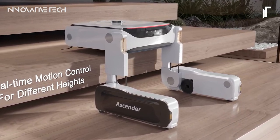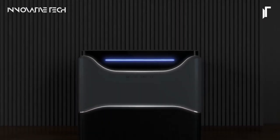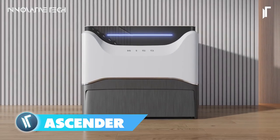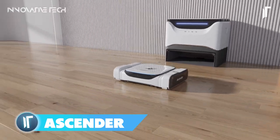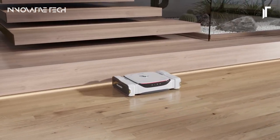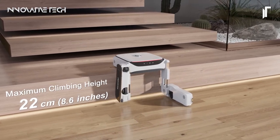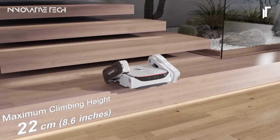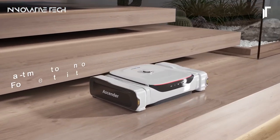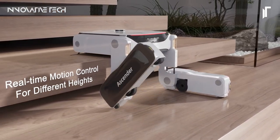Have you ever dreamed of a home cleaning solution that effortlessly tackles every corner of your space with precision and style? Look no further than the MIGO Ascender, a revolutionary robot vacuum and mop that's redefining the way we maintain our homes. With its groundbreaking stair climbing capability, the Ascender navigates through your entire home seamlessly, leaving no corner untouched. Equipped with advanced AI algorithms and a powerful suction mechanism, the Ascender lifts dirt, debris, and pet hair from carpets and hard floors.